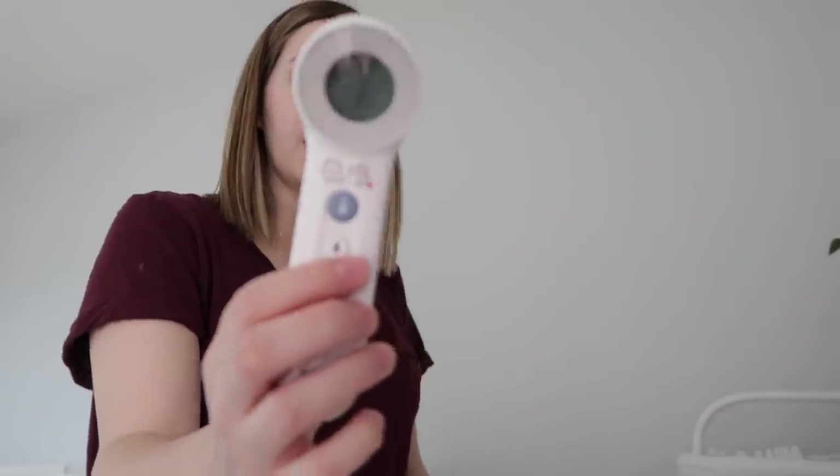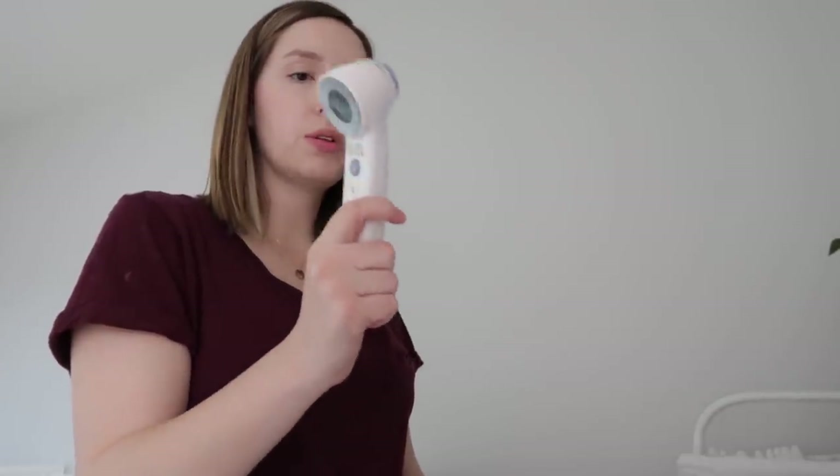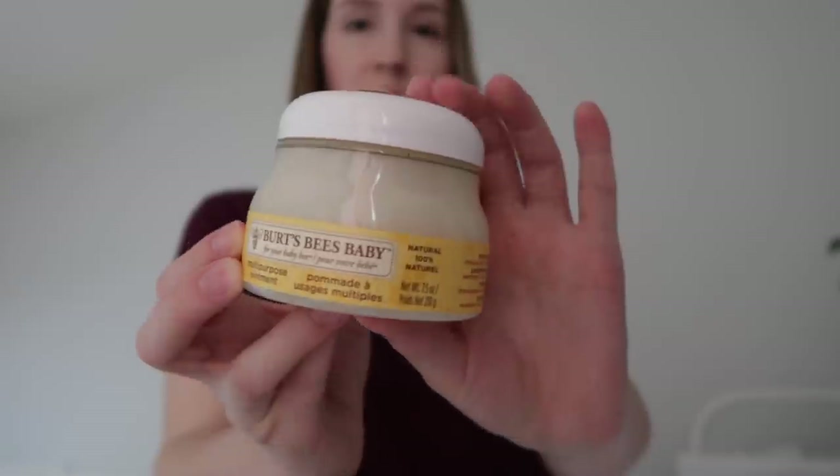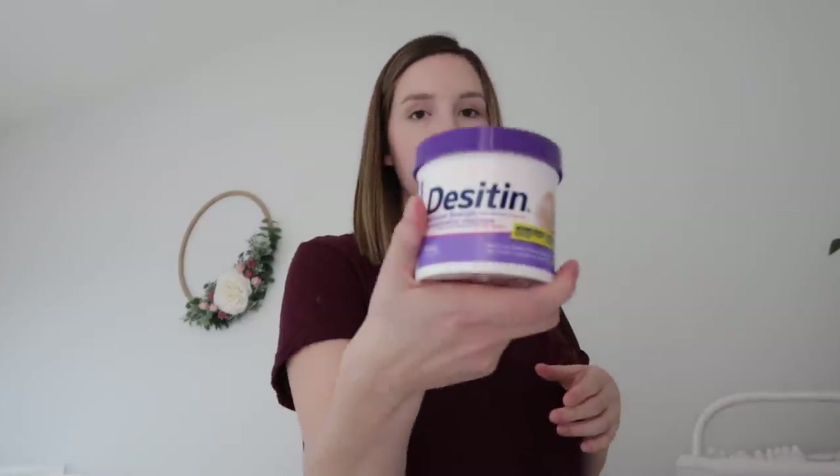Another thing is this no-touch thermometer. It is really handy so far to find the right temperature for the bath because that way it's not too hot, not too cold. That was something I was worried about — making sure she would be comfortable in there. I've really been loving this ointment — it's Burt's Bees all-purpose ointment. We use this as a diaper rash cream, and then when we need something more heavy we use the Desitin, which is a zinc oxide based cream.